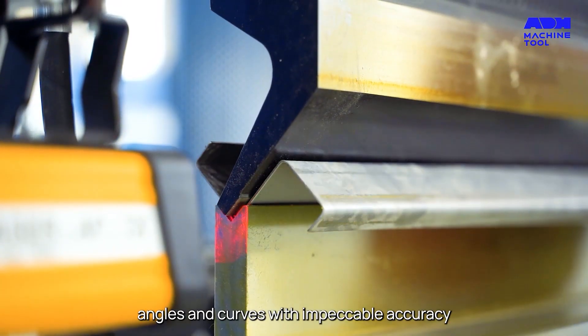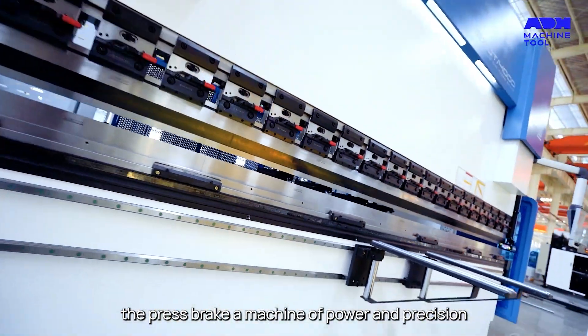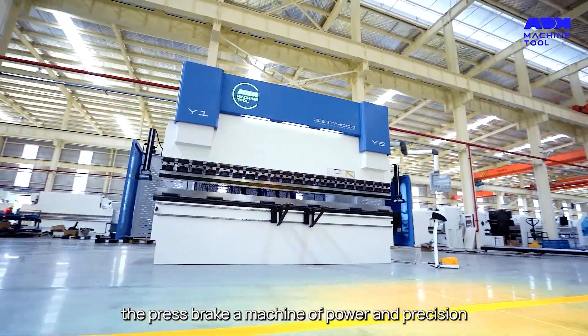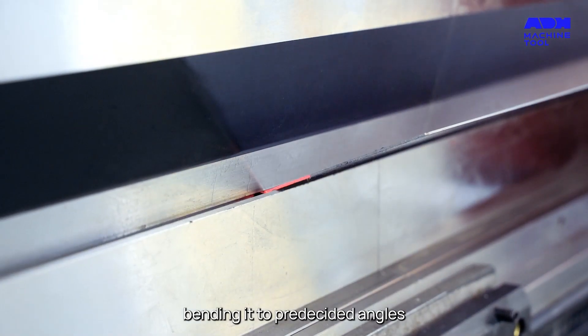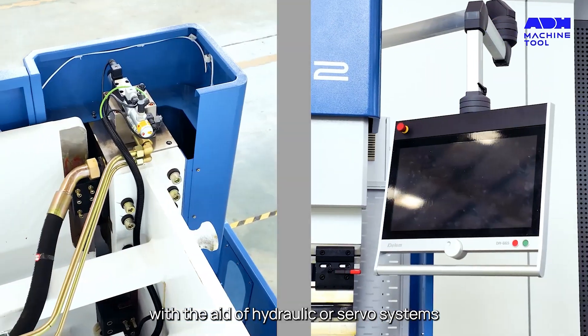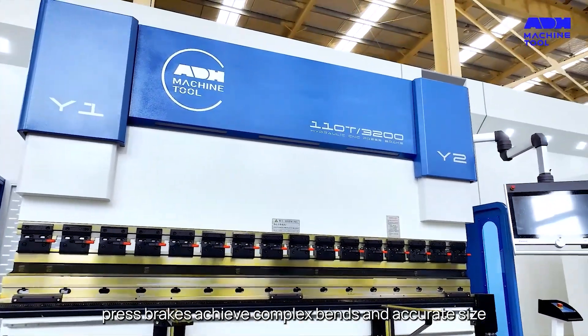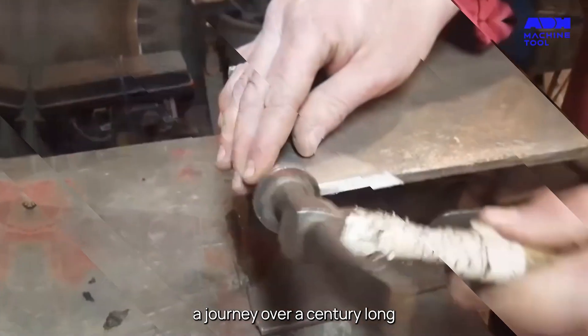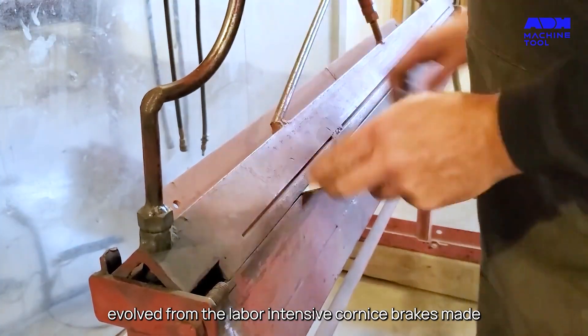The press brake, a machine of power and precision, clamps the workpiece between the punch and die, bending it to pre-decided angles with the aid of hydraulic or servo systems. Modern press brakes achieve complex bends and accurate size control.